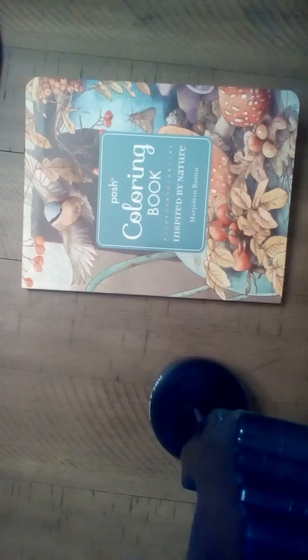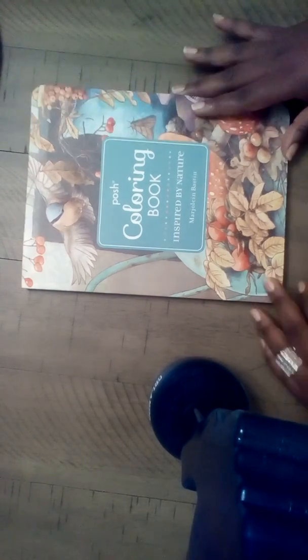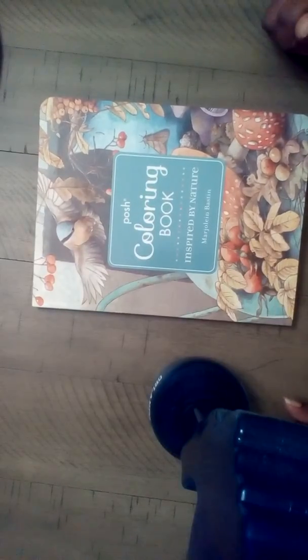Hey everybody, it's Funnie and welcome to Color the Room. I am showing this book that I got today from Aldi, finally.